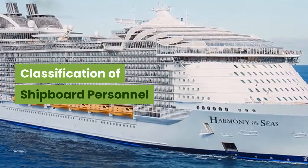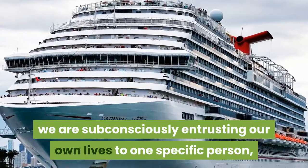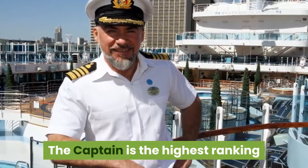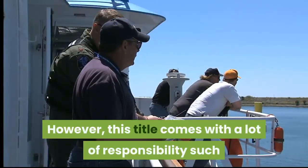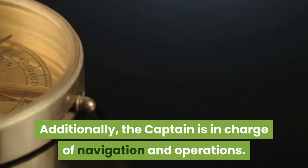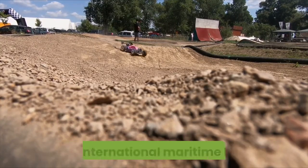Classification of shipboard personnel. Like in any other vessel, we are subconsciously entrusting our own lives to one specific person — the commander in chief of the ship, none other than the captain. The captain is the highest ranking officer on the ship with the most perks; it definitely pays to be captain. However, this title comes with a lot of responsibility, such as the care of all the crew and passengers aboard the ship. In cases of emergency, the captain makes all executive decisions. Additionally, the captain is in charge of navigation and operations, regulates company policies, environmental policies such as pollution effects, as well as national and international maritime laws.